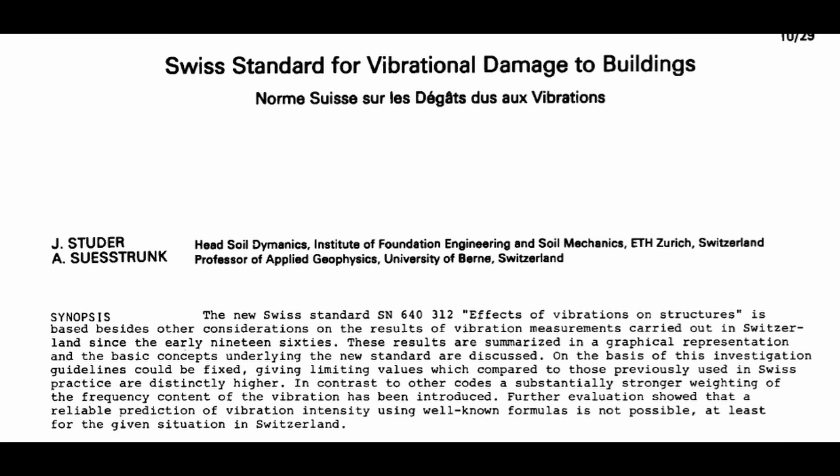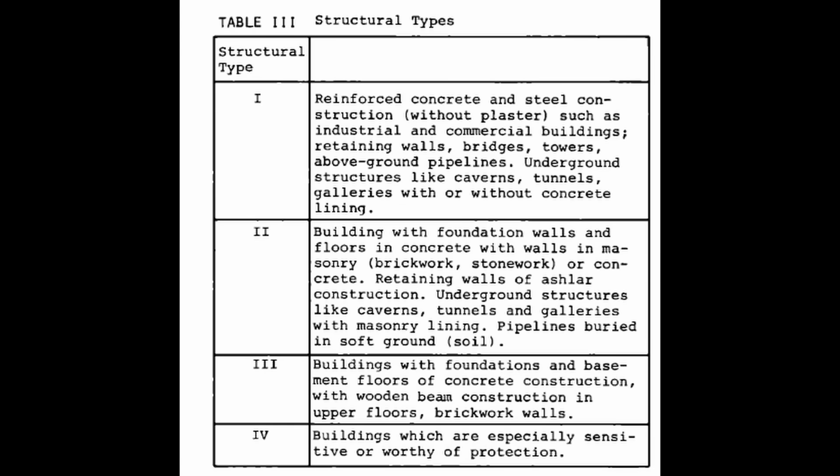My firm performs vibration monitoring of construction-induced vibrations, particularly for pile driving, and we also often do pre-construction or post-construction condition surveys. One of the better specifications I've come across in my practice is the Swiss piling standard, which is geared to provide protection to existing structures from vibrations caused by pile driving. They categorize structure types one through four. I would probably put an existing nearly 100-year-old bridge on relatively shallow timber pile foundations in category four — structures which are especially sensitive or worthy of protection. For category four, the max peak particle velocity is quite low, around three millimeters per second.